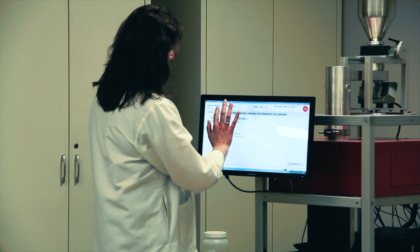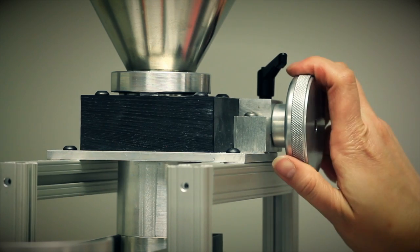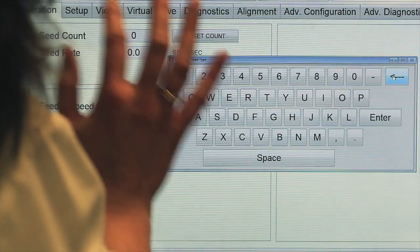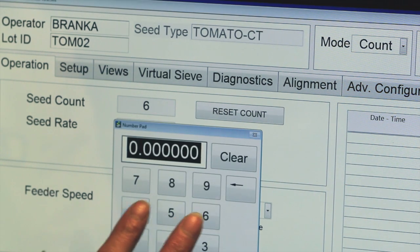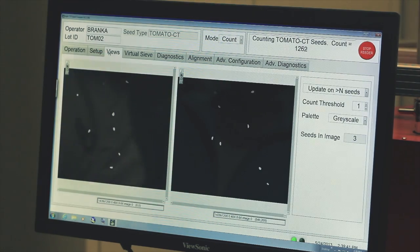Along with speed and accuracy, a seed counter needs to be easy to operate, and the Ball Coleman is. All manual adjustments are a breeze. A touchscreen and barcode scanner make inputting data a snap. Seed type and parameters are stored in the computer and are easy to retrieve — select the count mode and counting speed, and the machine will gather your data.